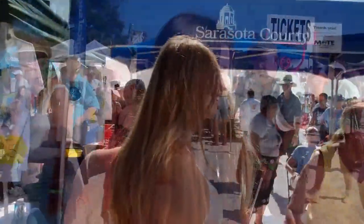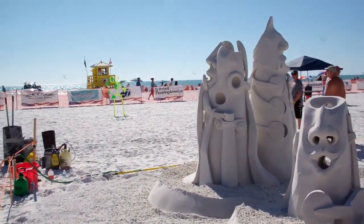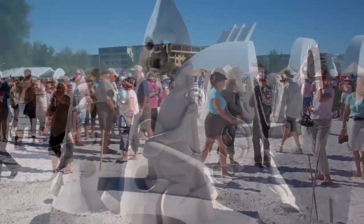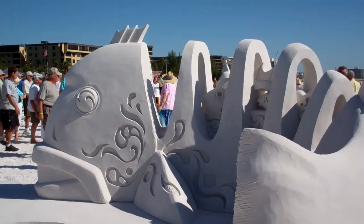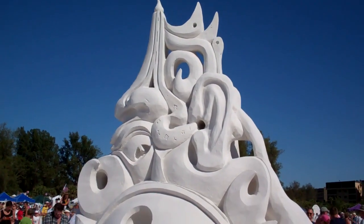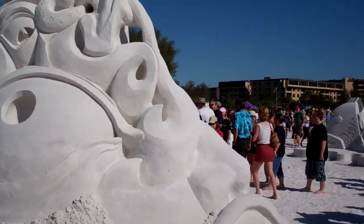Alright, I've got my bathing suit on. Let's go look at some sand sculptures. So this is my first experience here, seeing all these sand sculptures up close and personal, and I'm blown away. They're more amazing than I thought they would be — they're so elaborate. Let's go take a look at a few of them. I told you they're amazing, let's go look at some more.